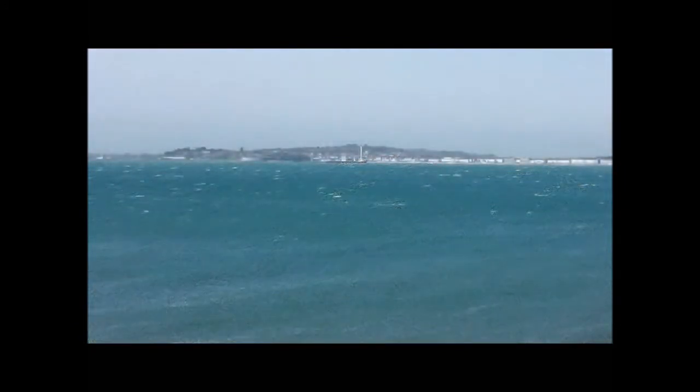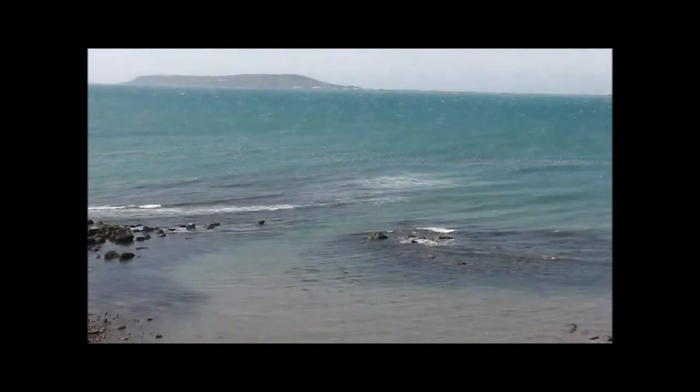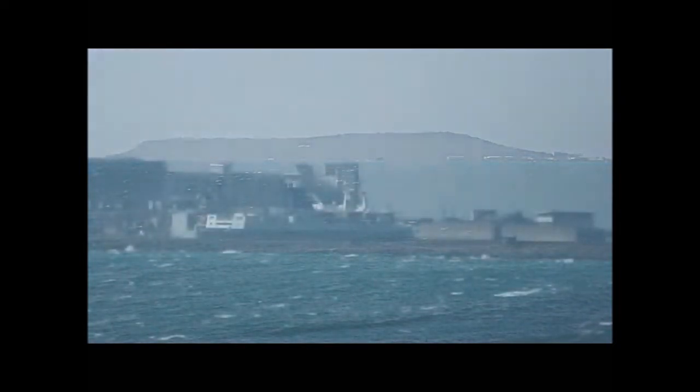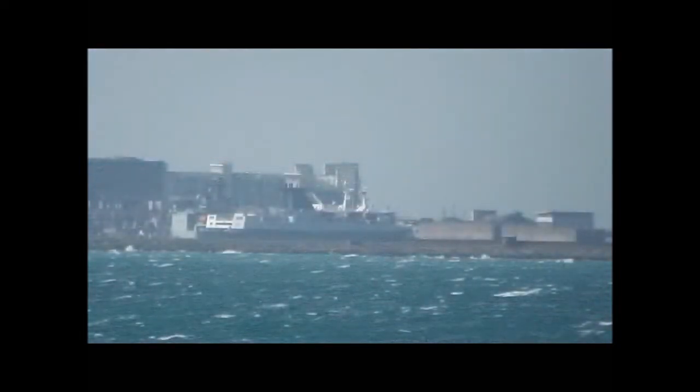Looking around the coast to Weymouth, on the left is a causeway which goes over to Portland. Portland is known for its stone and its prisons, and there are some quarries there which have been turned into nature reserves and sculpture parks. It's a lovely place to visit — Portland Head.